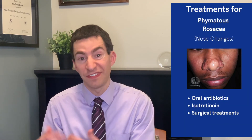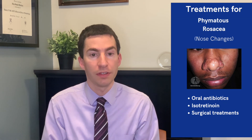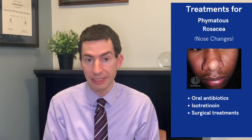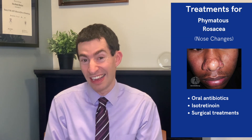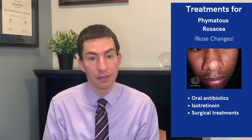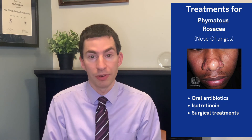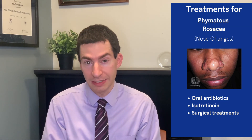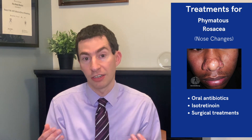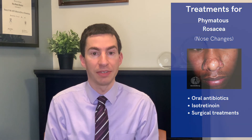Finally, moving on to phymatous changes — these growths on the nose where the nose becomes thicker and full of sebaceous tissue. Here, often we need to use pill treatments like oral antibiotics such as doxycycline or minocycline, or isotretinoin, because it can be very difficult to treat phymatous changes with topical therapies. For some where these changes have really progressed and become disfiguring, we can use surgical treatments to help correct the appearance of the skin and undo the damage.